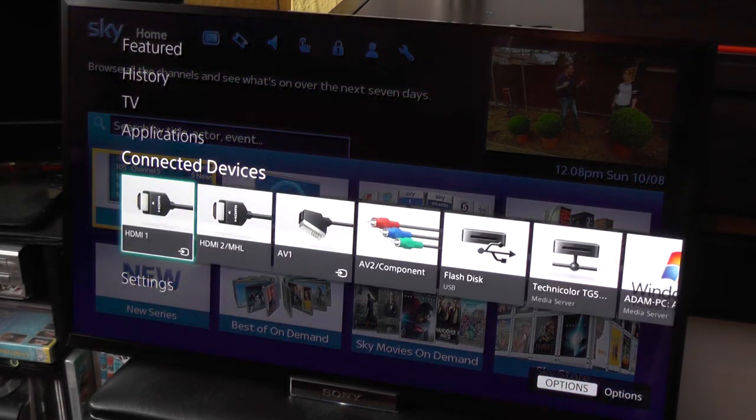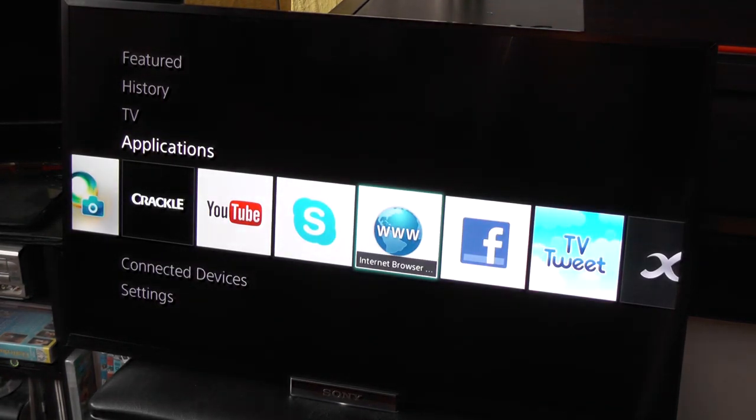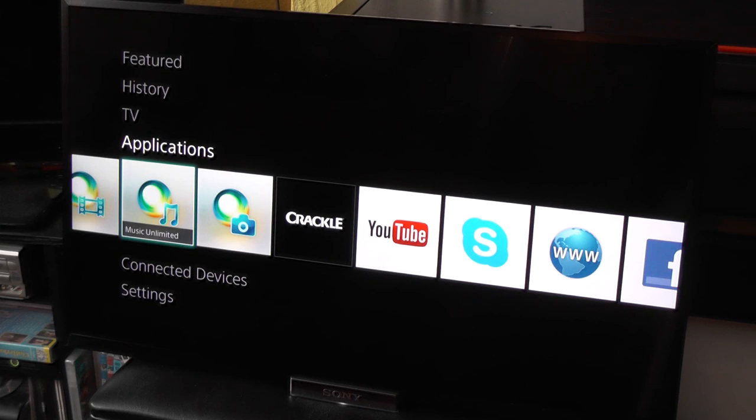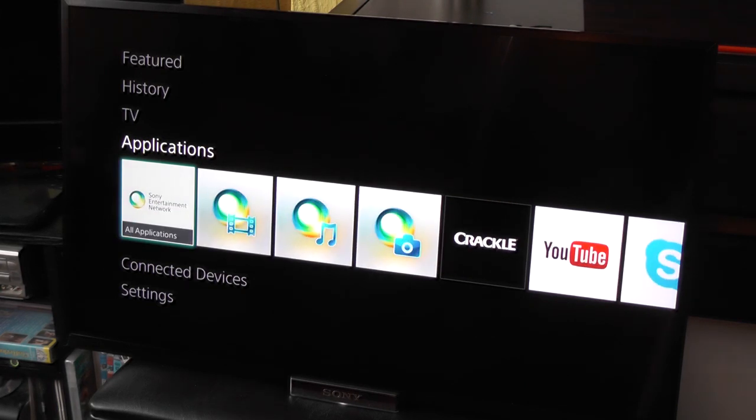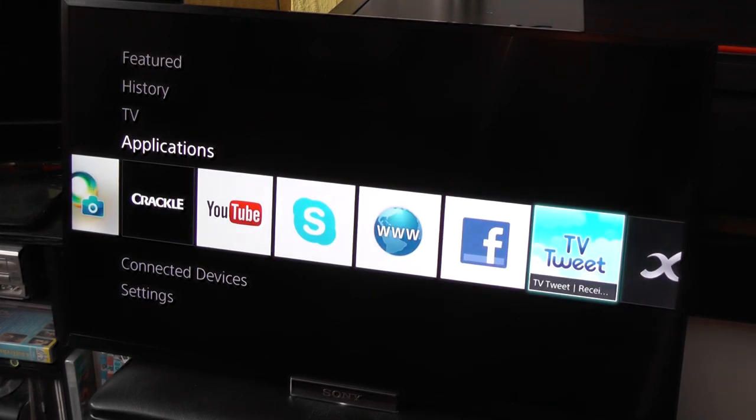If you take a look at the behind-the-scenes aspect of the TV, you can see that it actually connects to the internet, which gives you a whole bunch of applications and things you can do with your TV that you wouldn't normally expect.